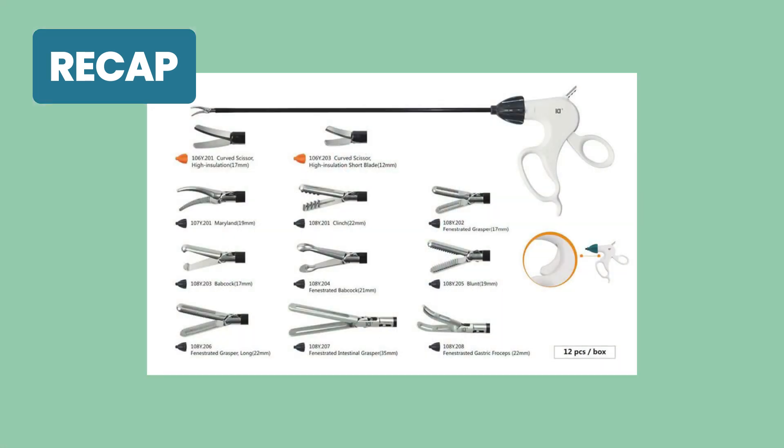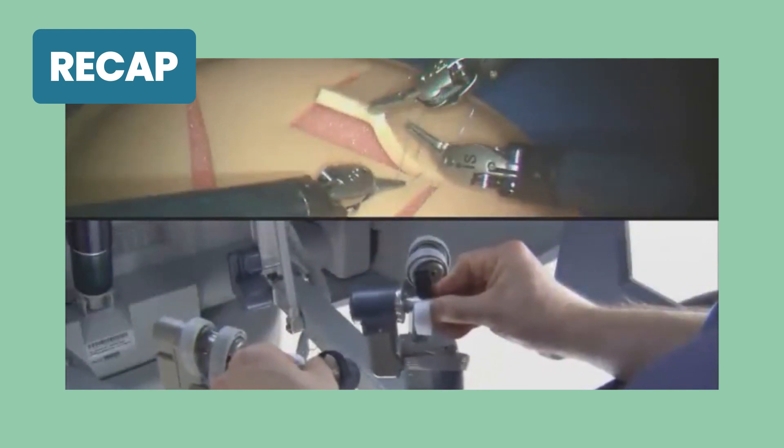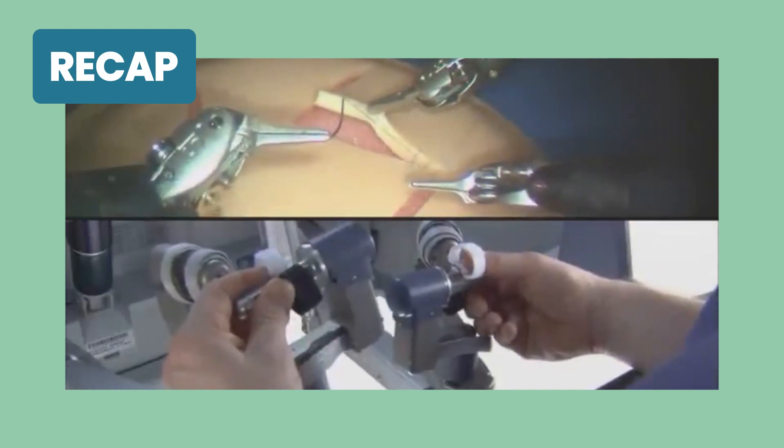In my earlier video, I had explained the difference between laparoscopic and robotic surgical instrumentation. To summarize, laparoscopic instruments are relatively rigid and they do not move as much as robotic instruments do. In contrast, robotic instruments move exactly like a person's hand and the surgeon can perform fine and accurate surgical movements.